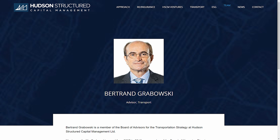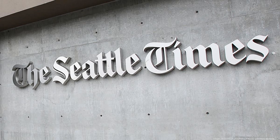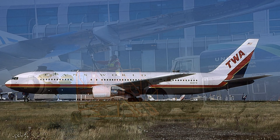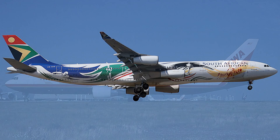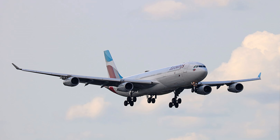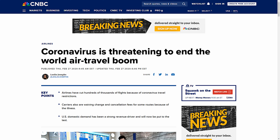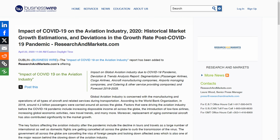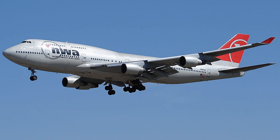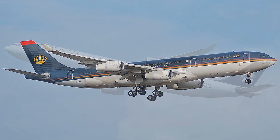Bertrand Grabovsky, managing director of the transport group at DVB Bank, summed up the industry view, saying: 'In an environment where fuel prices are high, the A340 has had no chance to compete against similar twin-engine aircraft, and the current lease rates and values of this aircraft reflect the deep resistance of airlines to continue operating it.' The A340 has been declining in use since the mid-2000s, but the COVID-19 slowdown in 2020 accelerated this significantly. It is the larger four-engine aircraft that have suffered most — many 747 and A380 fleets have gone into storage or been retired early, and the A340 has not fared well.